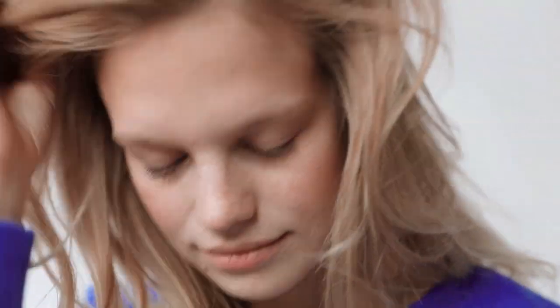My name is Nnedi Leopold and I'm from Austria — not Australia. We are at the Glossier showroom shooting a special hair editorial.